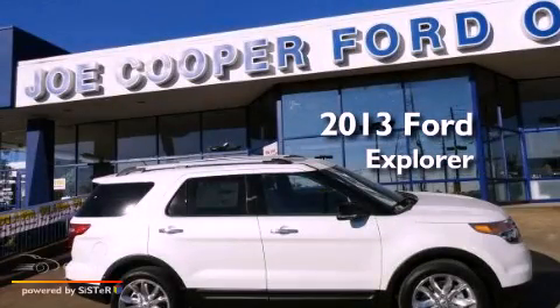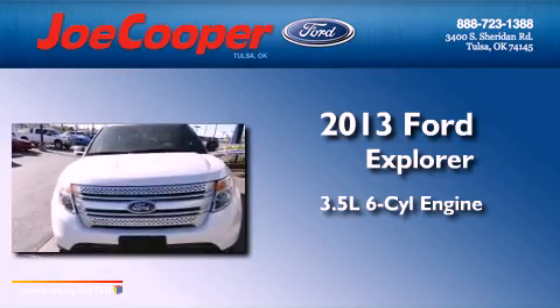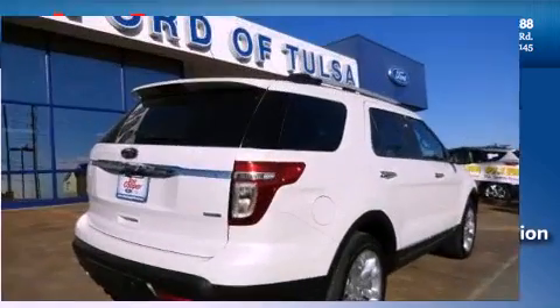This is a brand new 2013 Ford Explorer. It has a 3.5-liter six-cylinder engine, an automatic transmission, and four-wheel drive.